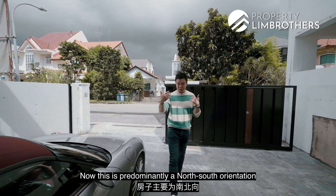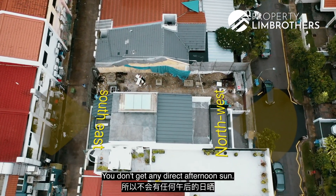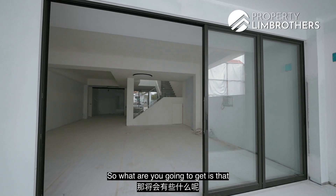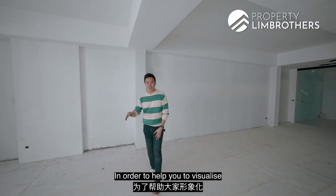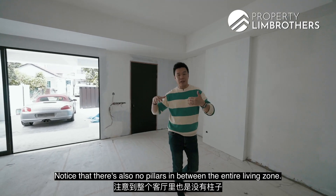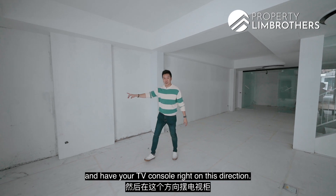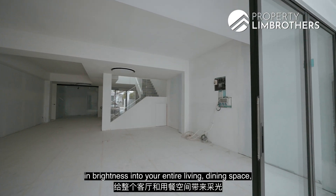This is predominantly a north-south orientation — the front is north-northwest and the back is south-southeast. You don't get any direct afternoon sun. You're going to get a huge living area here. To help you visualise, we've thrown in all the renderings. Notice there are also no pillars in between the entire living zone, so you can put in a huge L-shaped corner couch and have your TV console right in this direction. There's also a four-panel sliding glass door that brings brightness into the entire living and dining space, as well as a side entrance main door.